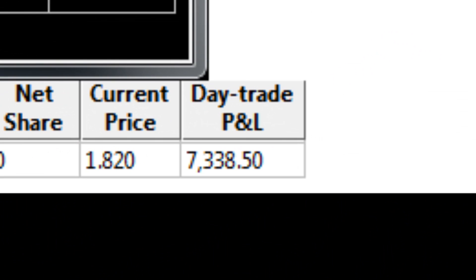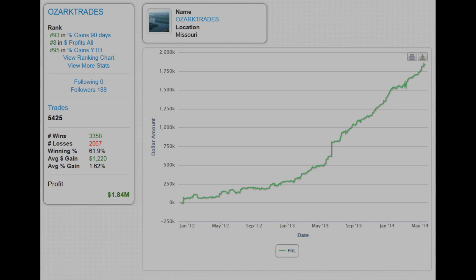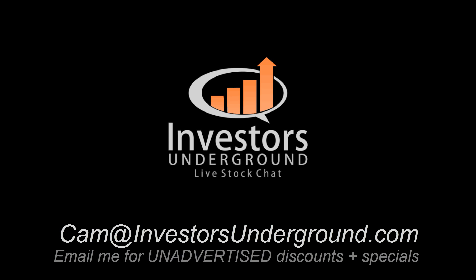Keep an eye out on our channel because I'll be uploading an interview real soon with Phil aka Ozark Trades, one of the moderators of our chat room and the number four top verified trader on Profitly. That's what we have time for today — this has been Cam from Investors Underground, good luck trading.